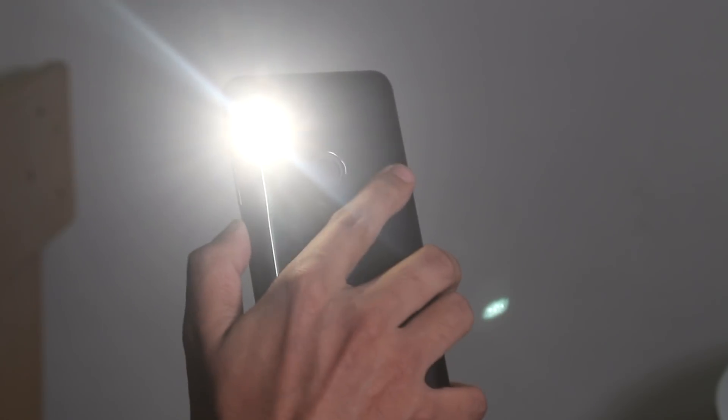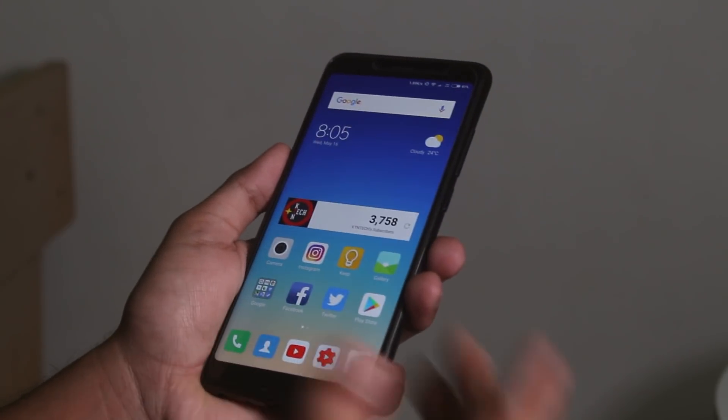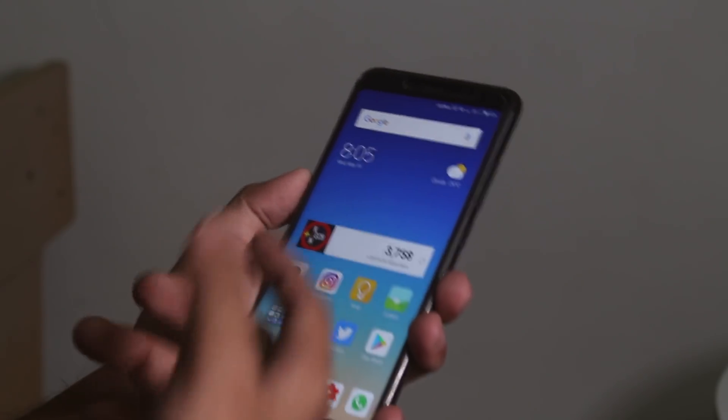Bug number three: I faced some ghost vibrations. The phone just vibrates like it does for a WhatsApp or Instagram notification — very close to haptic feedback — but when I check the notification drawer, there is simply nothing there. So that's an issue.